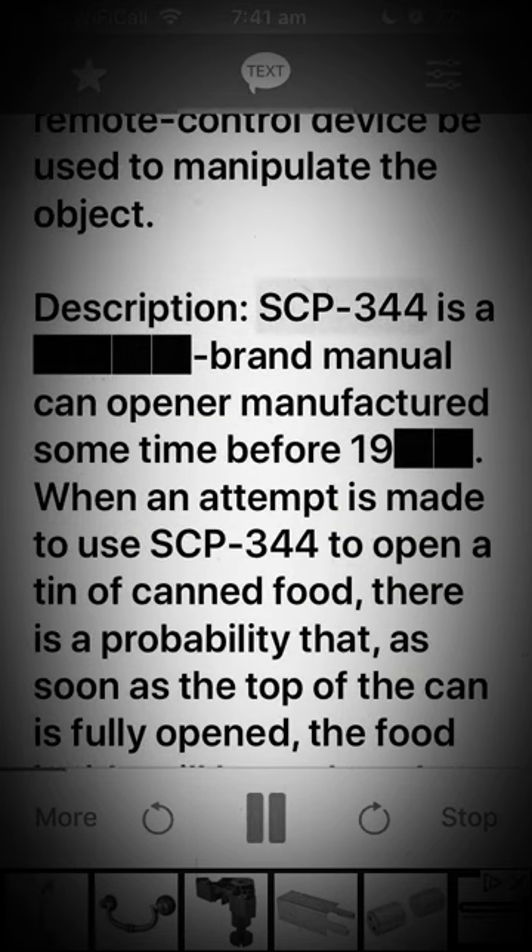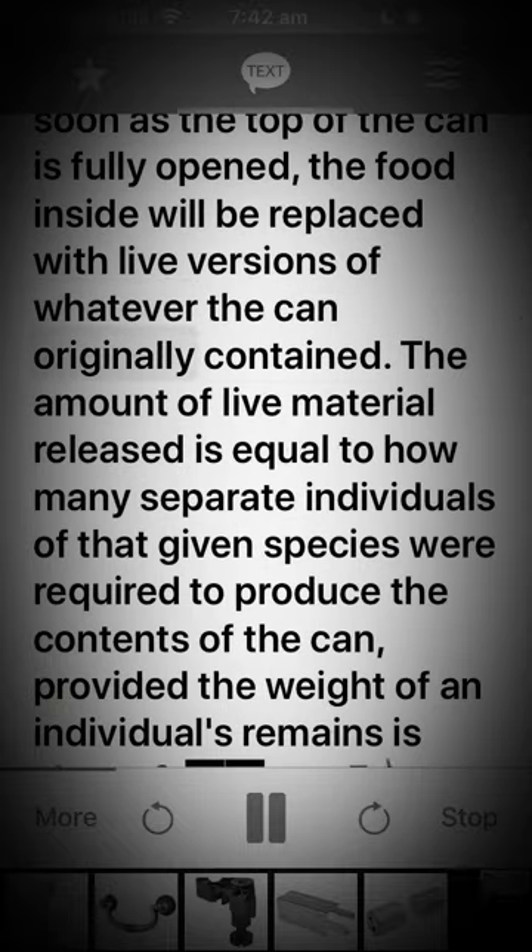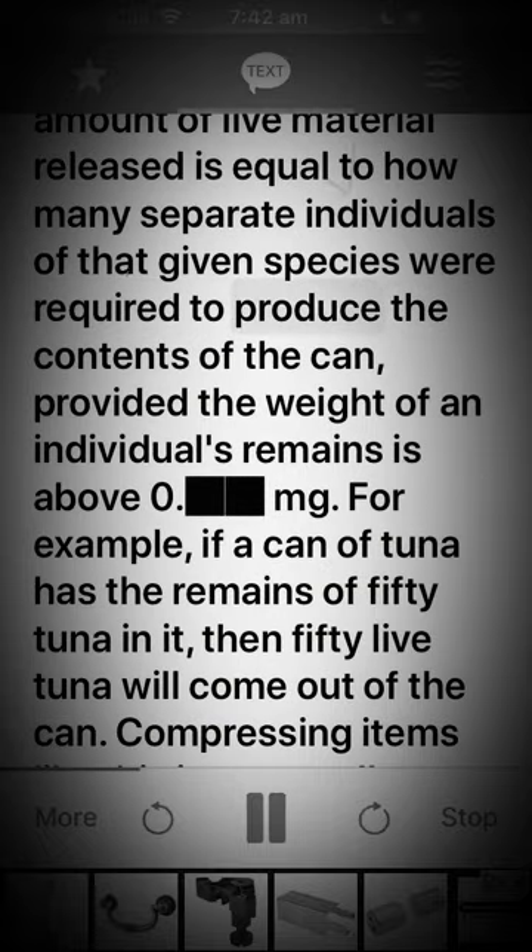Description: SCP-344 is a brand manual can opener, manufactured sometime before 19[REDACTED]. When an attempt is made to use SCP-344 to open a tin of canned food, there is a probability that as soon as the top of the can is fully opened, the food inside will be replaced with live versions of whatever the can originally contained.